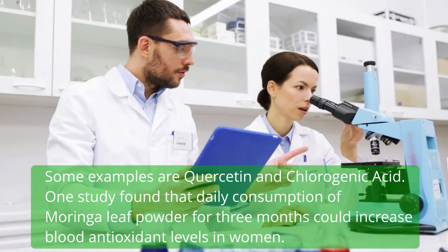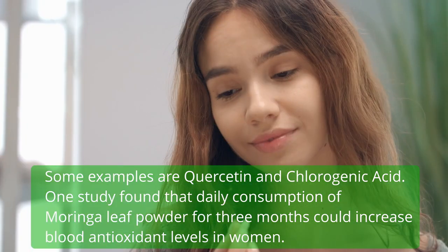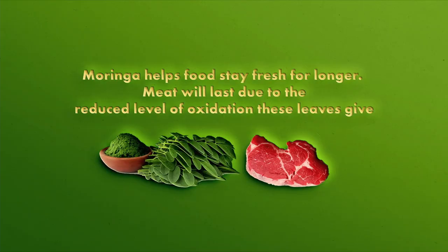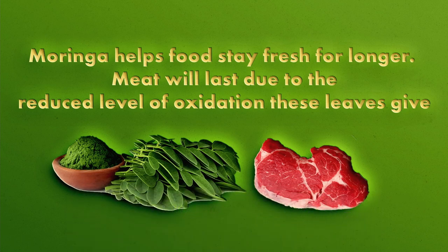One study found that daily consumption of Moringa leaf powder for three months could increase blood antioxidant levels in women. Another useful thing about Moringa is that it also helps food stay fresh for longer, as the leaves reduce the level of oxidation in meat.